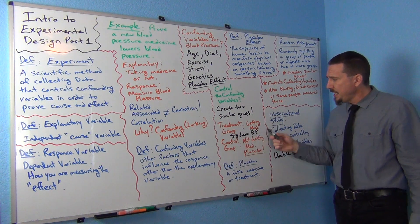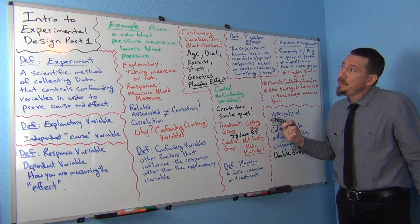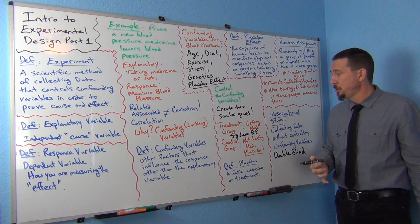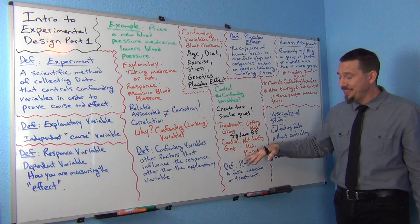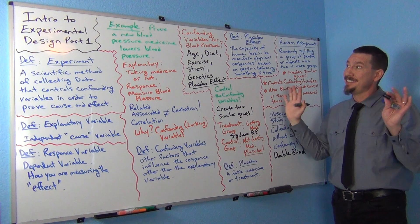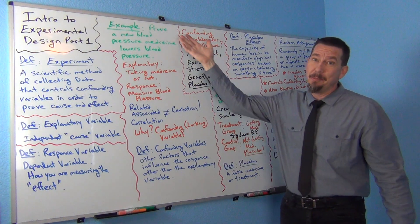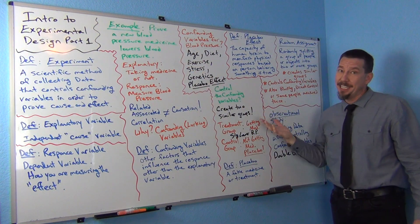If the treatment group's result was significantly lower, then we've proven it's the medicine causing their blood pressure to be lower. If the results were not significantly different — if the groups were about the same — that's not good for the pharmaceutical company, because it would prove that the medicine doesn't work.